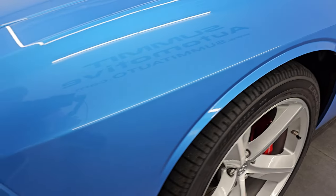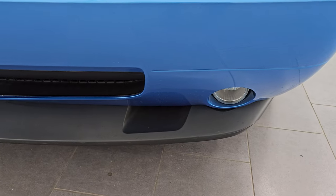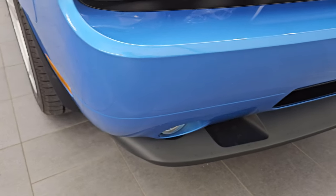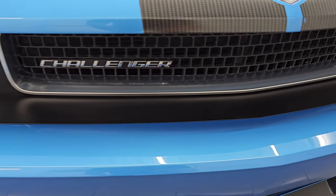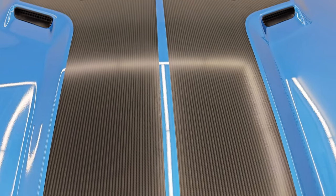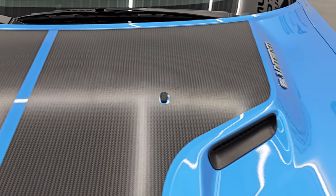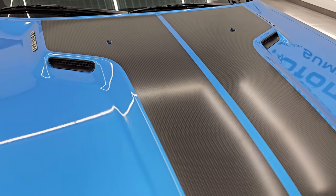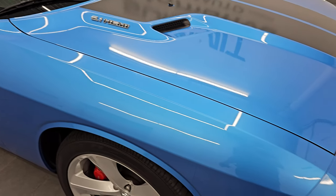Front fender is in excellent condition. You get the HID headlamps, the factory fog lights, and the front bumper and lower valence are in very nice condition. I didn't see any dents, dings, or cracks on that front bumper, and it's never been drilled into. You get the SRT Challenger grille and the carbon fiber-looking stripes, which look really good. You get the dual hood scoops with the 6.1 Hemi badges — didn't see any major dents or dings on the hood.